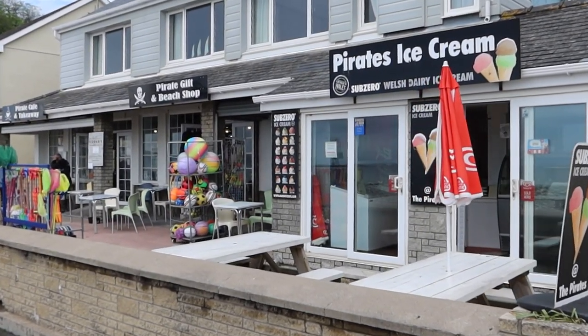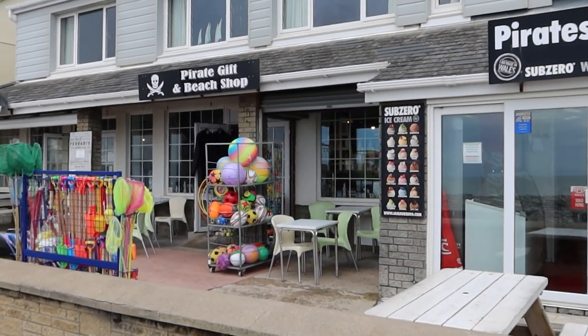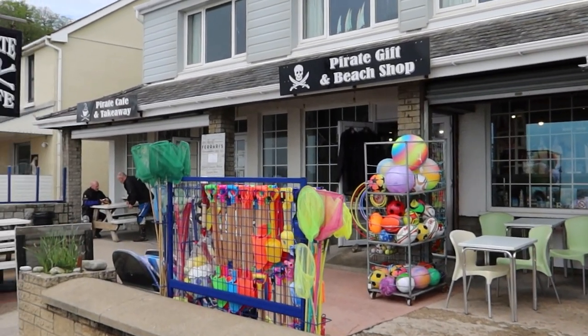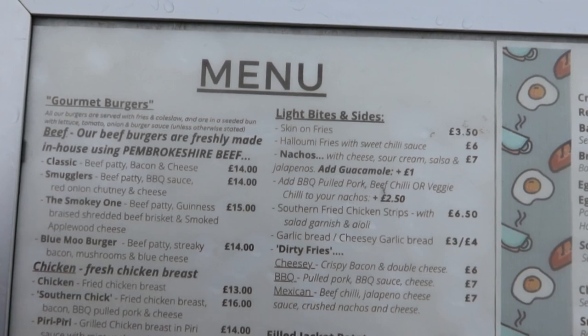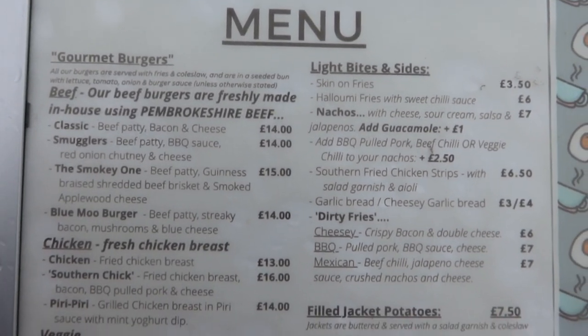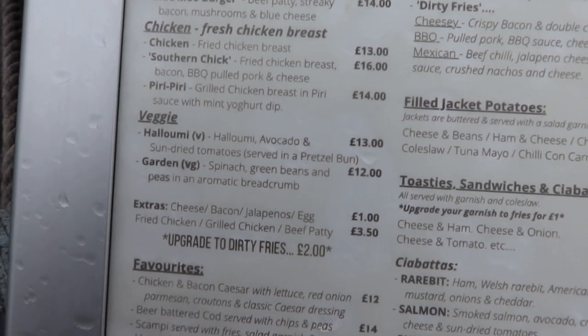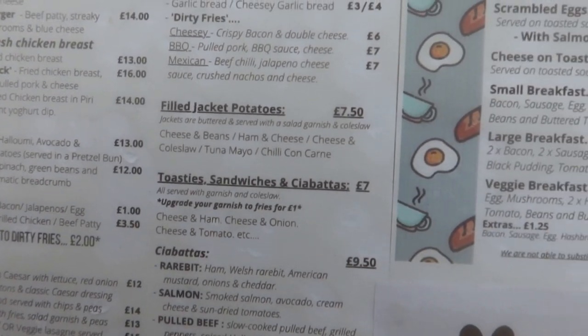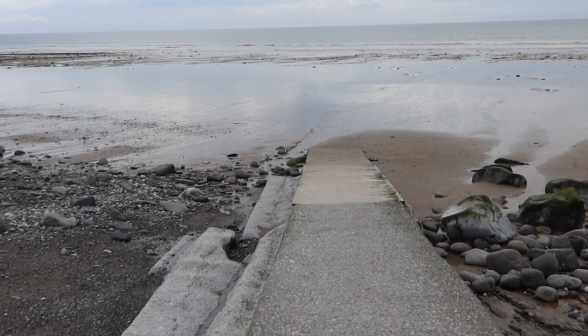Heading down to the beach now — there are lots of places to eat and have a snack. There's an ice cream booth, Pirate Grill and Beach Shop, and Pirate Captain Takeaway. If you're looking for something more substantial, I highly recommend Smugglers, or there's Temple Bar just over there as well. Here's a quick look at Smugglers' menu — burgers, jacket potatoes, veggie options, and they also do breakfast.